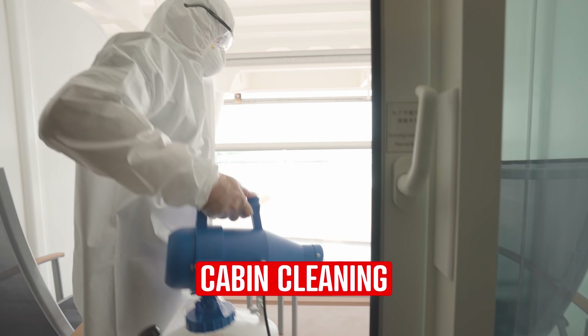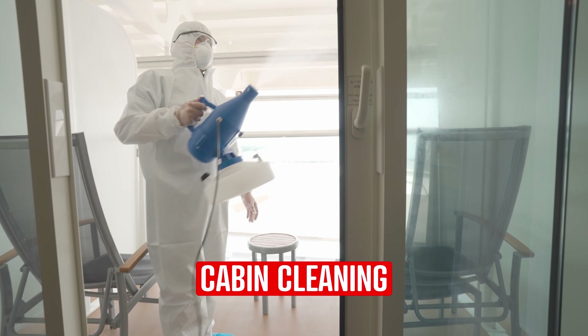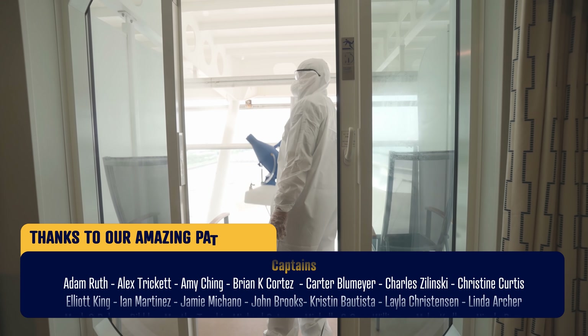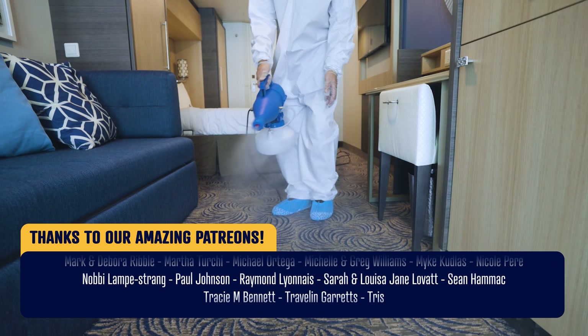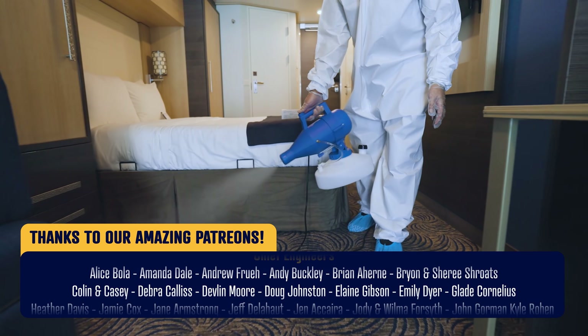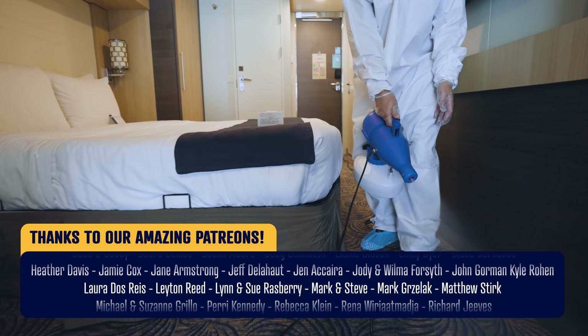Finally, cabins will have a deep clean using electrostatic fogging after each sailing. Can you believe that this is life now? We've got a guy looking like an astronaut washing down our room with fog. If you could tell yourself this last year you wouldn't believe it, but this is life now.